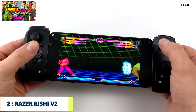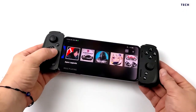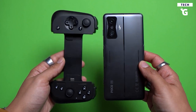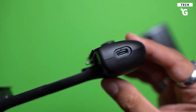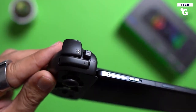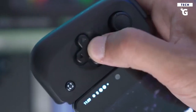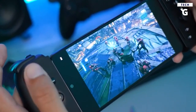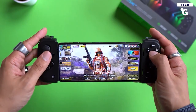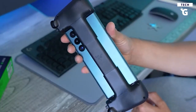Number 2: Razer Kishi V2. Want to turn your phone into a pseudo-Nintendo Switch console? The Razer Kishi V2 offers a clever design that sandwiches your phone between two controllers for a more comfortable, console-like way to play mobile games and cloud streaming services like xCloud and Stadia. It offers USB-C pass-through charging and uses ultra-responsive micro-switches — the same ones found in the Razer Wolverine V2 controller. Buttons require very little pressure, letting you click rapidly for intense battles. It's one of the best plug-in-and-go mobile controllers for Android users.